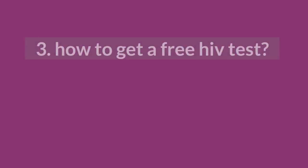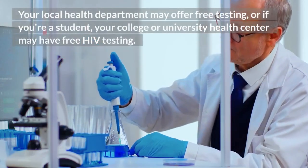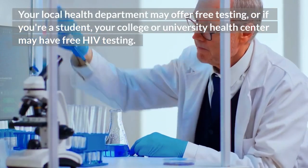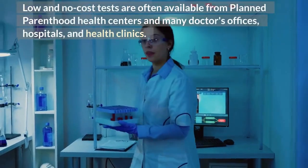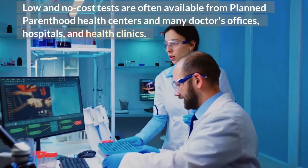3. How to get a free HIV test. Your local health department may offer free testing, or if you're a student, your college or university health center may have free HIV testing. Low and no cost tests are often available from Planned Parenthood health centers and many doctors' offices, hospitals, and health clinics.